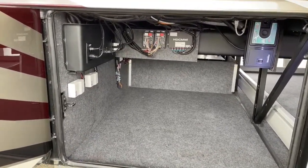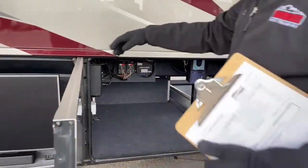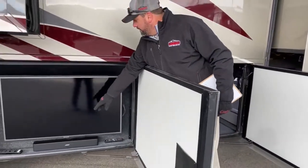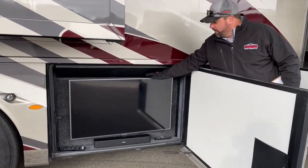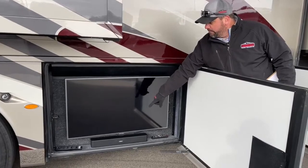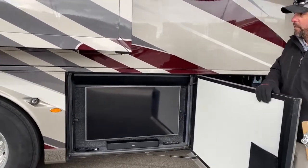When we get around to the other bay, it does have outside entertainment. You've got a 43-inch Samsung LED Smart TV, a Bose soundbar, and this comes out and it'll pivot — so great for outside entertainment.